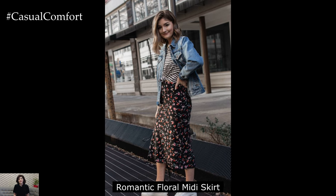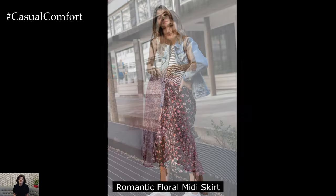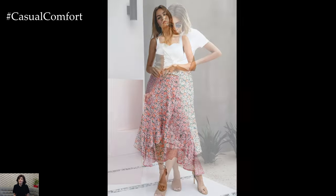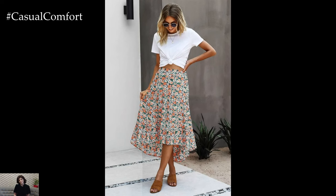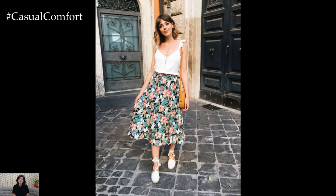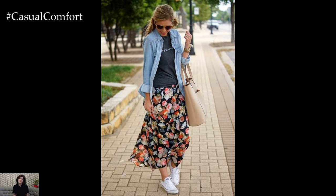Floral Midi Skirt Ensemble: For a romantic evening spent dining alfresco or strolling through botanical gardens, a floral midi skirt ensemble is the epitome of feminine charm. Opt for a flowing midi skirt in a romantic floral print, paired with a delicate lace blouse in a soft pastel shade. Add a pair of strappy sandals with floral embellishments and a woven basket bag for a touch of whimsy. Complete the look with dainty gold jewelry and loose, tousled waves for an effortlessly romantic vibe.